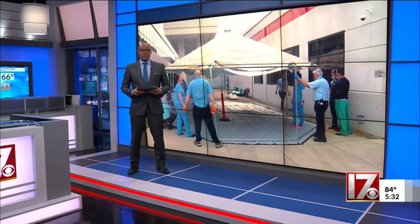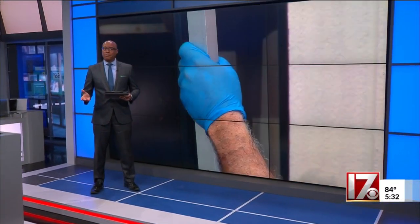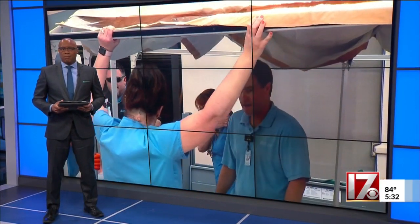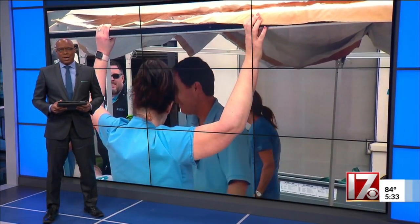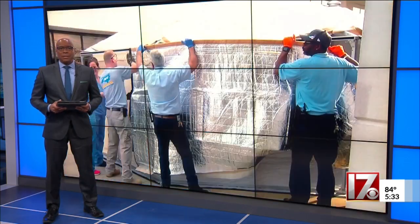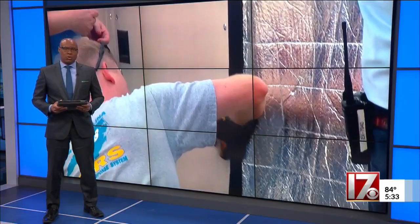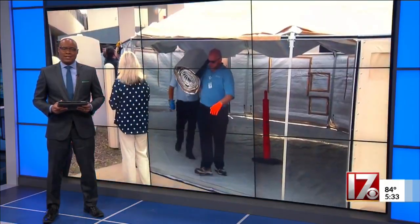Helping the emergency department at UNC Rex Hospital in its efforts to protect patients from the coronavirus. Today, a medical grade tent was brought in to improve social distancing practices in the hospital lobby and to make sure other patients aren't put at risk. CBS 17's Jamees Price was there as the efforts were set into motion.